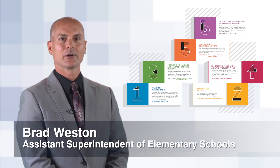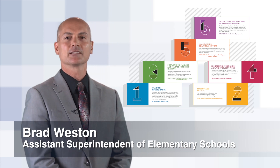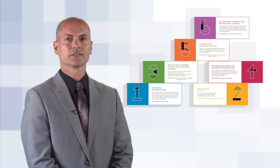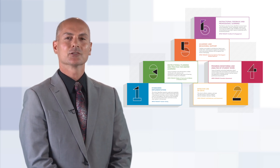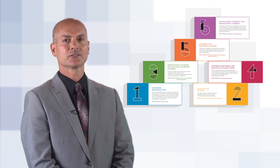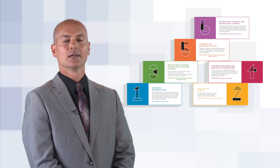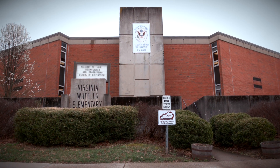It is critical for leaders to have a system for teachers to use the district curriculum frameworks to identify essential standards. A process has to be in place to deconstruct the standards in order to determine appropriate learning targets. The PLC process is key so teachers work collaboratively to plan units and lessons and have clarity in daily short and long-range planning. Here's Wheeler Elementary principal, Penny Espinosa, to share how her school was able to effectively implement System 1.